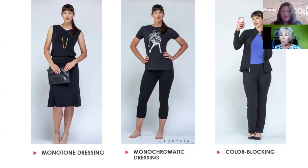I didn't know the difference between monotone and monochromatic, so let's talk about this. The gal on the left is wearing a monotone outfit. Monotone means an outfit that's all the same color — and this is a great trick if you're getting up late in the morning and haven't figured out what to wear. Just put on a monotone outfit and you can't go wrong. Get a statement necklace, get a pop of color with a bag — that's monotone dressing.